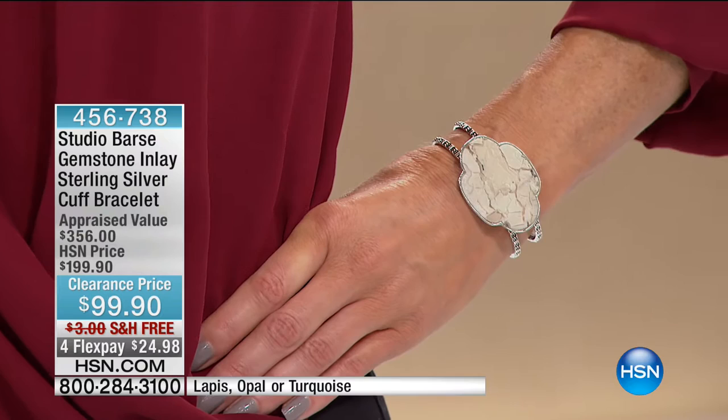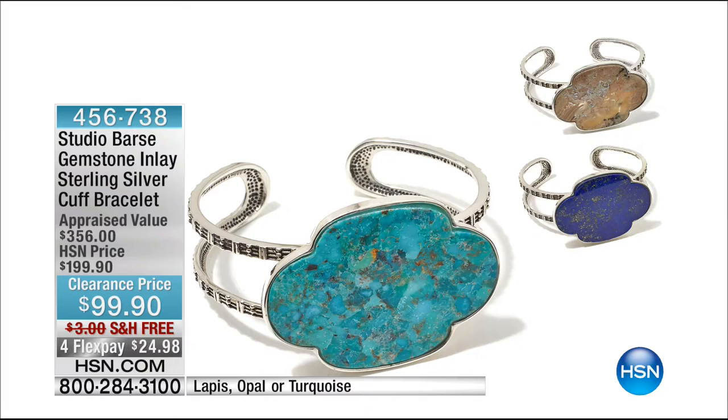We have three variations here: the opal, the lapis, and the turquoise as well. Look at the presentation — massive look. The lowest of three appraised values came in at $356. When you think about those neutral colours, beautiful almost peachy tones coming through in the opal, and of course the lapis — if you bought one of the lapis pieces early and want to bring it all together, this is a great way to do that.